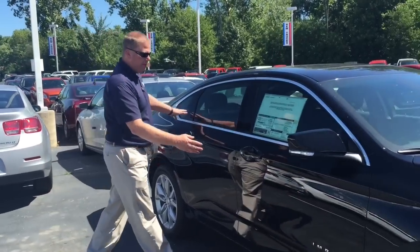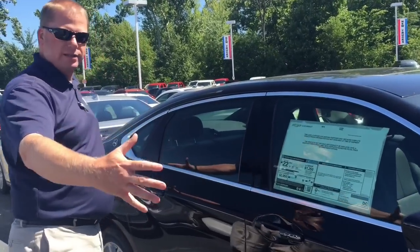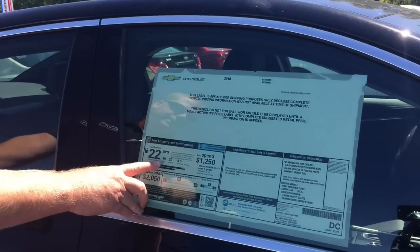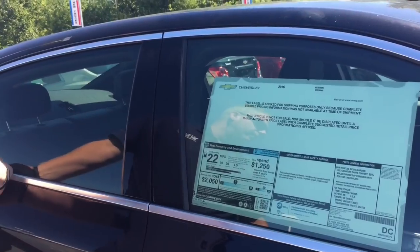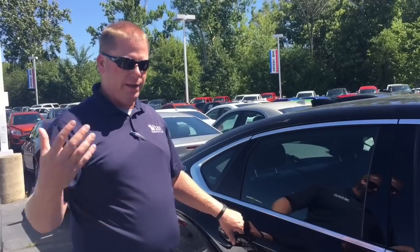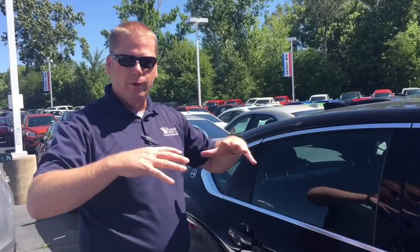The fuel economy — if you look at on the highway — this big car, which is our biggest vehicle, gets 29 on the highway, 19 in the city, 22 combined, all around with the bigger engine. They really have come a long way. That direct injection again not only gives you the best fuel economy, it gives you more power also. So they're getting the whole package.